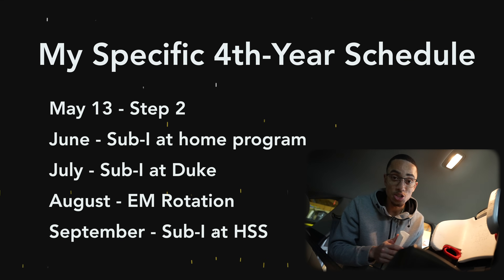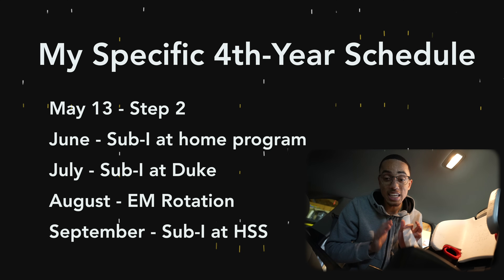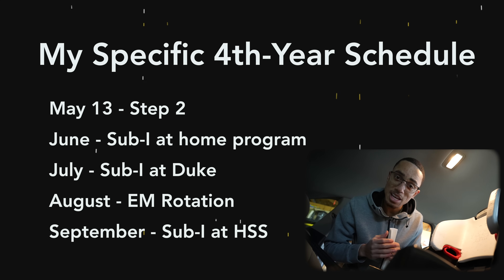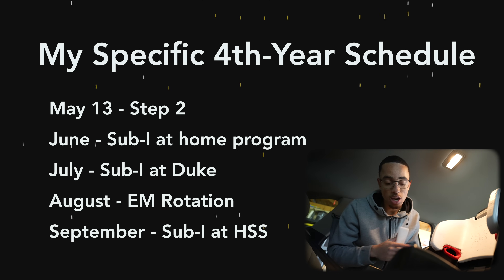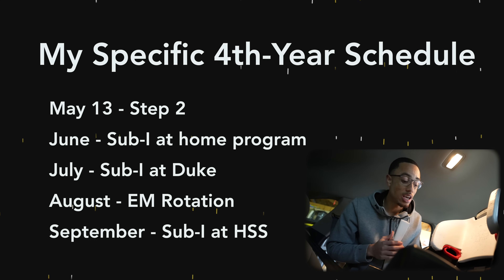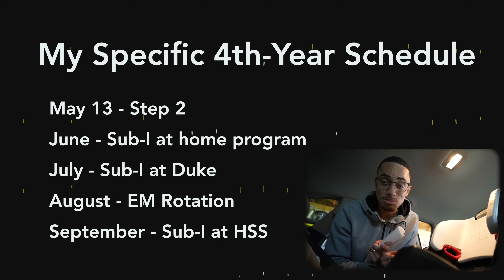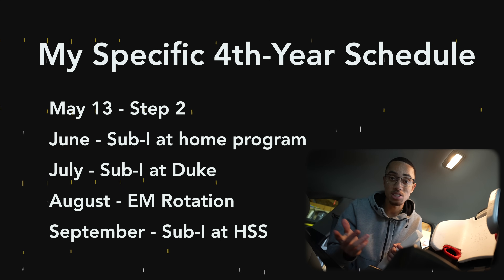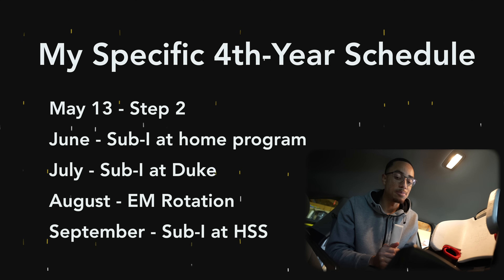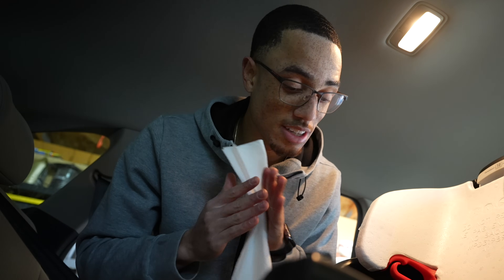The way I scheduled my fourth year was to front-load all of my requirements, knowing that I'm still in the mode of clerkships at the beginning and ready to go — so that towards the end, when senioritis kicks in, I won't have many requirements left. I scheduled all my sub-internships, which count for elective credit at most schools, plus other requirements like emergency medicine, front-loaded — so I was basically ridiculously busy from about May to the end of September.